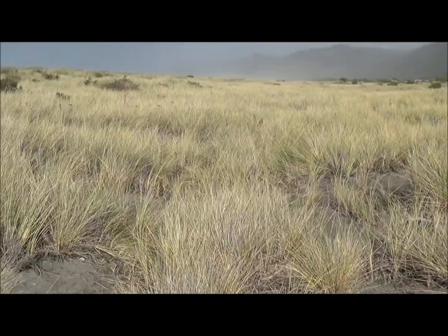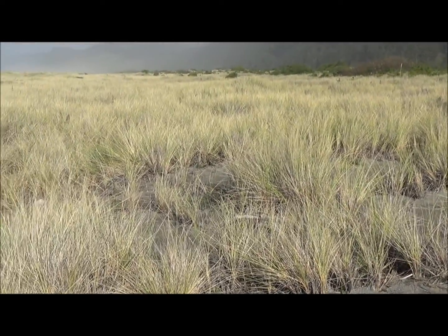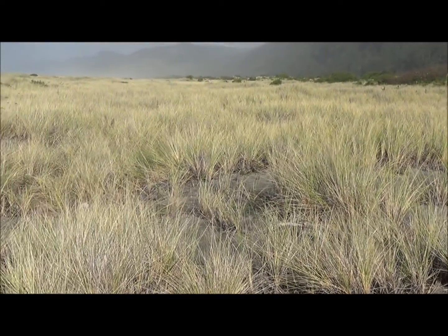So this is what Amophila can do to a beach. This is the beach, but Amophila arenaria, European beach grass, has totally taken it over.